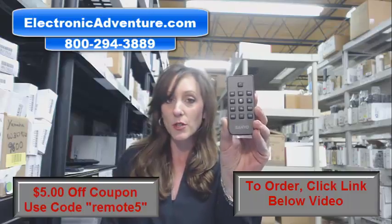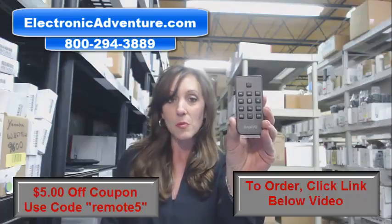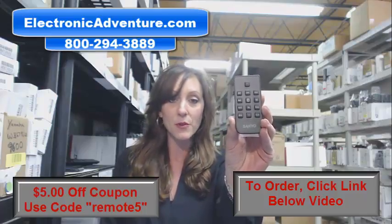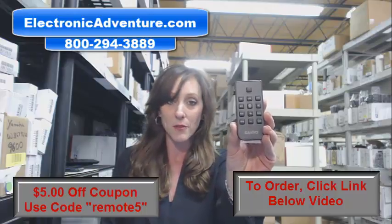We've been in business for over 20 years and we stock over 300,000 new original remote controls — brand new, not refurbished and not universal. So when you get your new remote, you don't have to code it or program it. It's already set up for you.